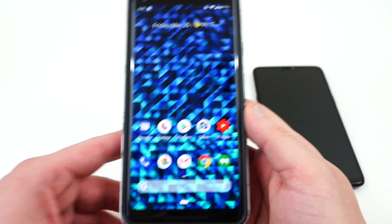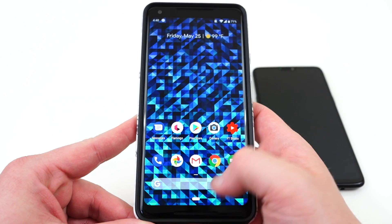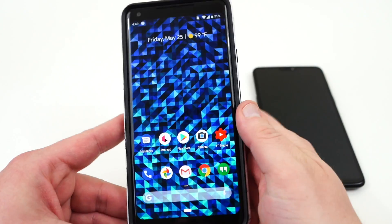So a couple of things that are perhaps modifiable for Google in the next few versions: basically getting rid of the navigation bar when you're in an app, and also cutting down on the time it takes to get into the app drawer when you do the long swipe.